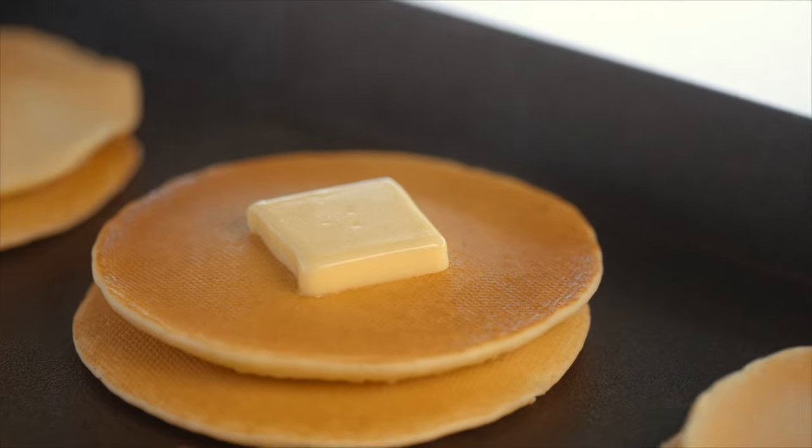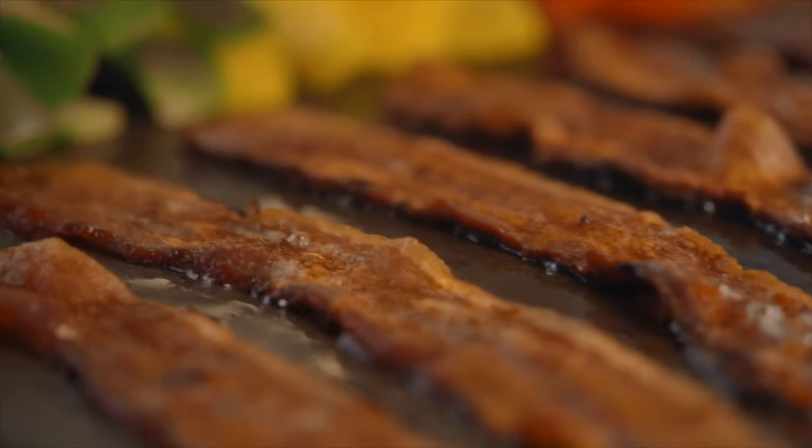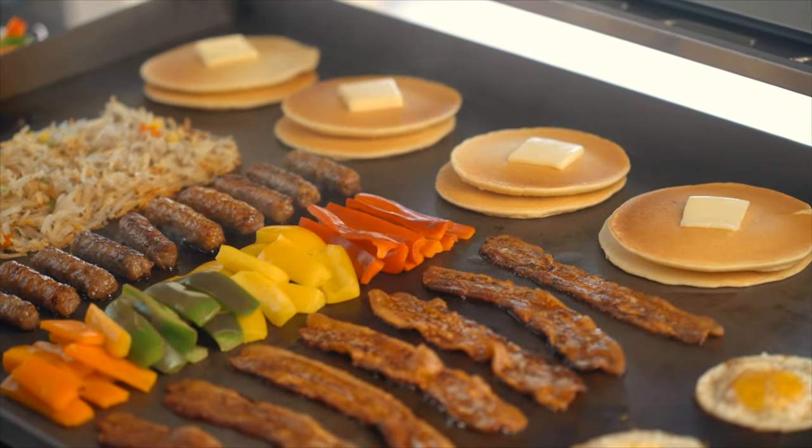Experience griddle-top grilling like never before, with Daytona Gas Griddles by Nexgrill.